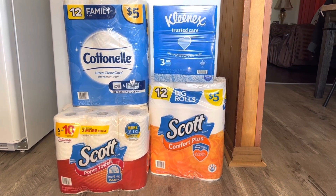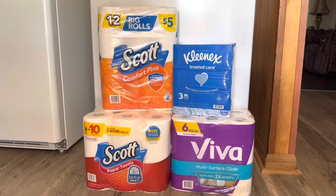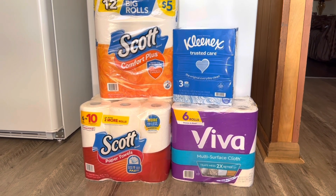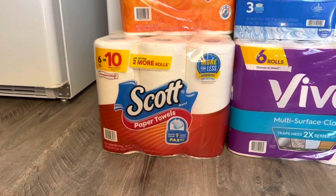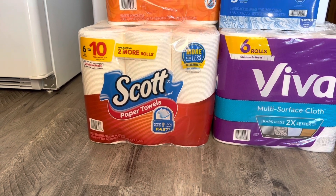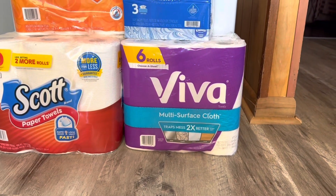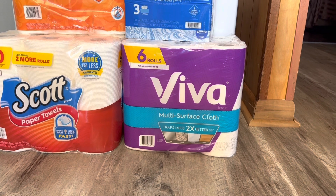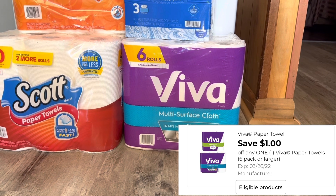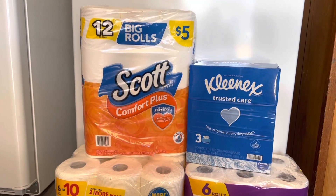Now I'm going to show you guys another version of this deal that you can do. We're still going to start out with grabbing one of these Scott paper towels — this is the six equals ten, they're five ninety-five, we have that one dollar digital coupon — but this time we're going to get the Viva paper towels. They are priced at six dollars and fifty cents and we have a one dollar digital coupon to go with that one.